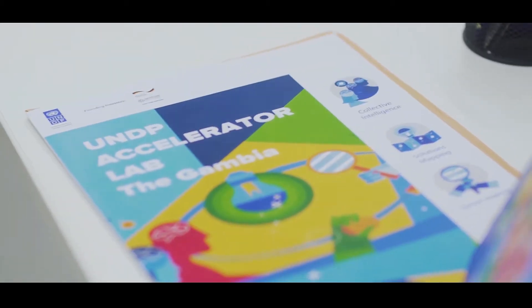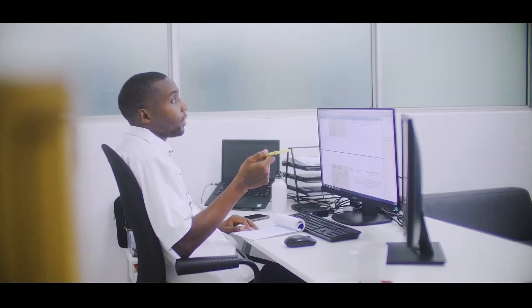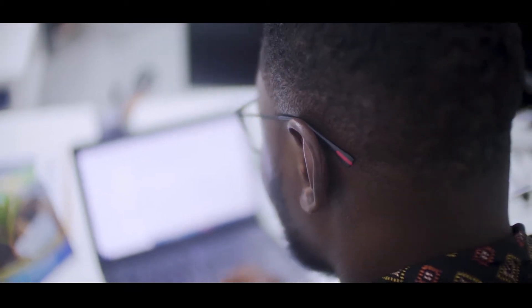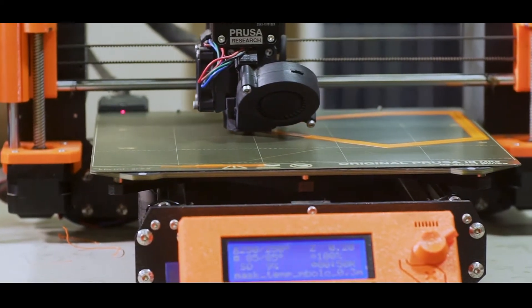The accelerator lab was founded in 2019 following the selection of the Gambia to be part of the lab network. There are 60 labs within the world, and the approach was to set up those accelerator labs to test solutions that the population have, experiment them, and scale up those that can benefit a larger group — not only at national level but at international level. One thing the UNDP accelerator lab does is look for quick solutions using unconventional methods and approaches, and we are also looking into emerging technologies, one of which is 3D solar printing.